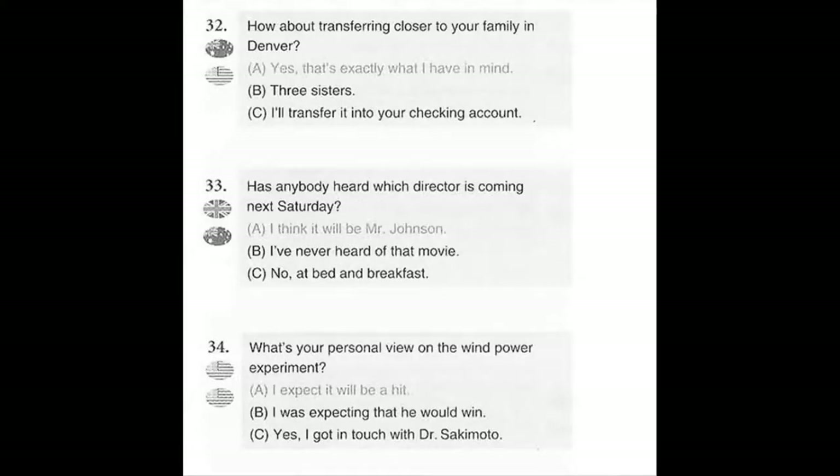Number 32. How about transferring closer to your family in Denver? A. Yes, that's exactly what I have in mind. B. Three sisters. C. I'll transfer it into your checking account.